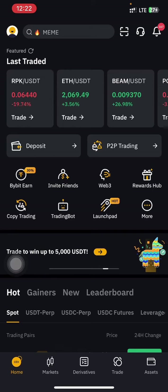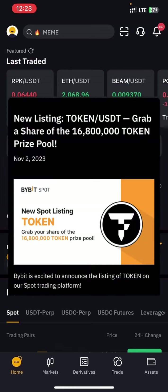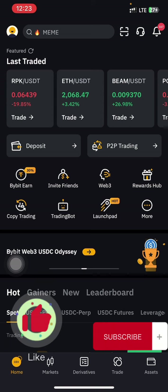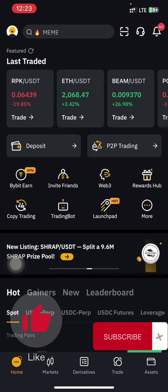In this video I'm going to talk about a campaign going on on Bybit — the new listing event. I'm going to walk you through step by step on how you're going to be eligible for the reward distribution. If you are new here to this channel, do make sure to like and subscribe to be updated whenever I post a new video. Let's get started.